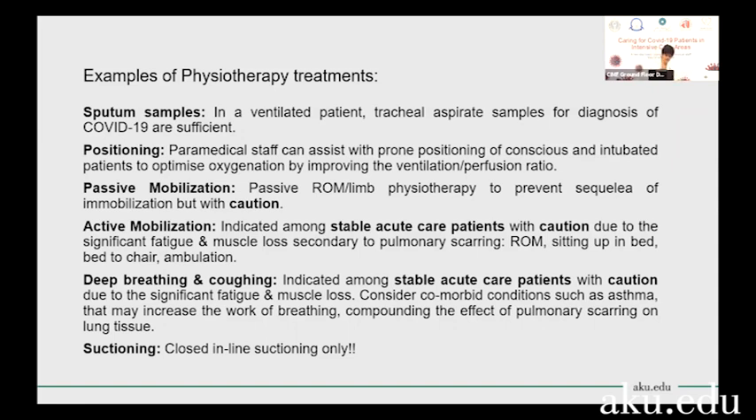All suctioning should be done with inline suctioning, because we want to minimize aerosolization as much as possible. Even with full PPE and negative pressure rooms, which might not be available at every single facility, the recommendation from international bodies is to only do closed inline suctioning.